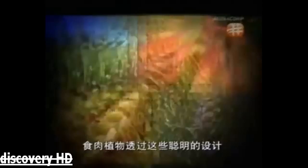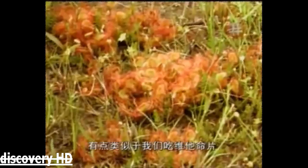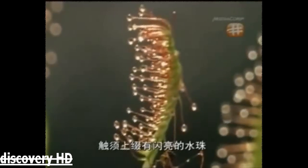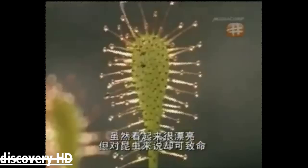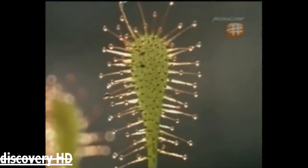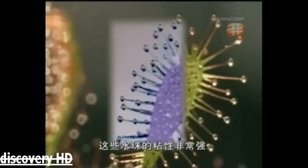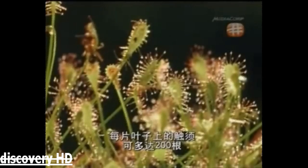Carnivorous plants have developed these ingenious designs to supplement the meagre nutrition available — it's a bit like taking a vitamin pill. This is a sundew plant, covered in pretty red tentacles with small glittering dewdrops attached. They may look pretty, but to an insect, they're deadly. These globules are incredibly sticky, and there may be as many as 200 tentacles on each leaf, spread out to cover a wide area.